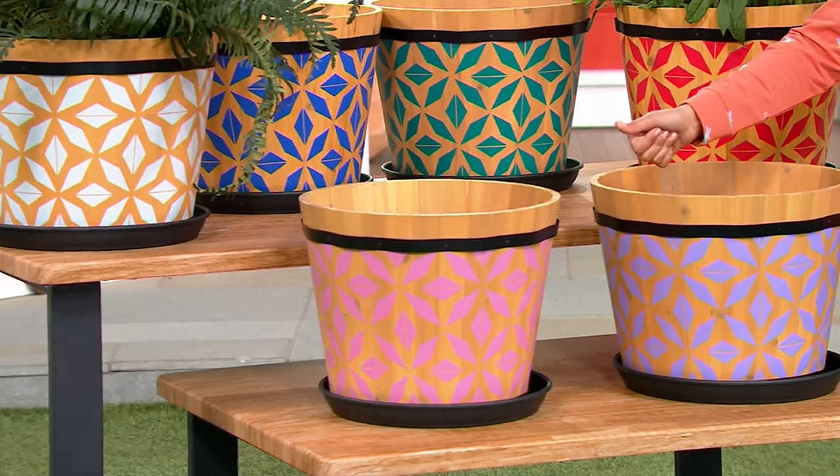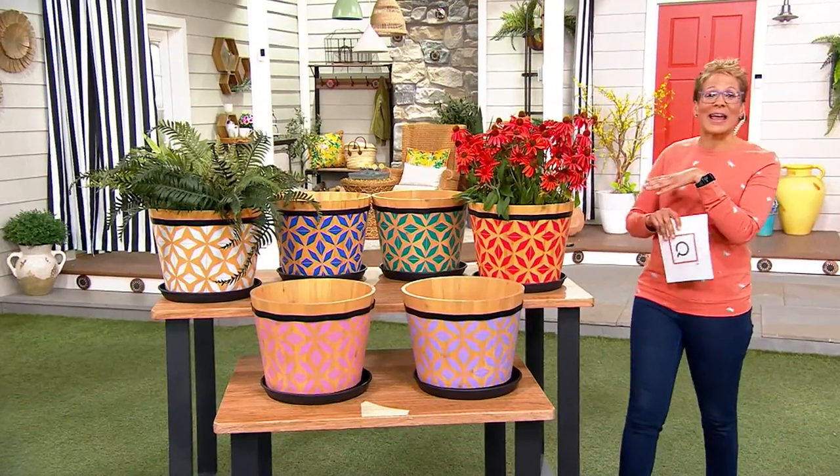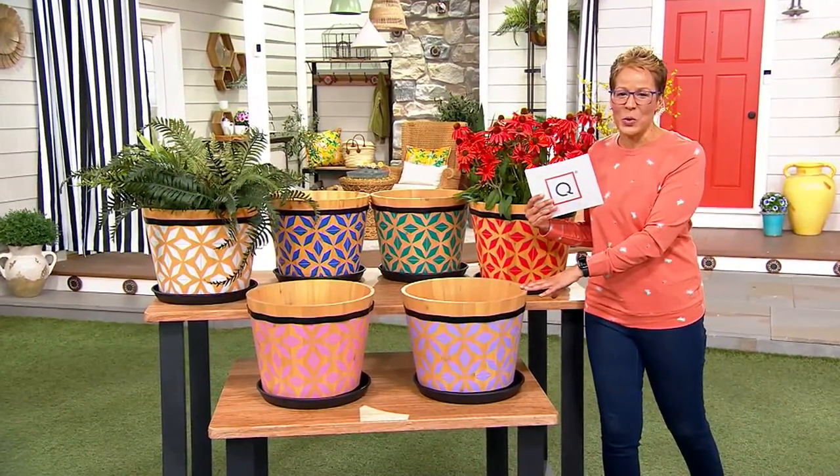So if you're buying roses, hostas, butterfly plants, if you're buying anything that needs to be planted, pop these in. M87489 is your item number.